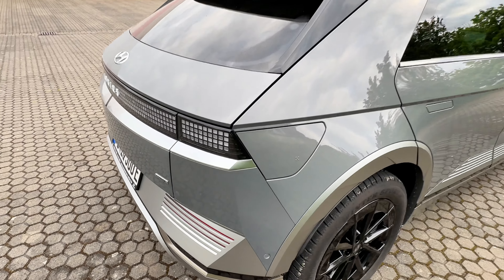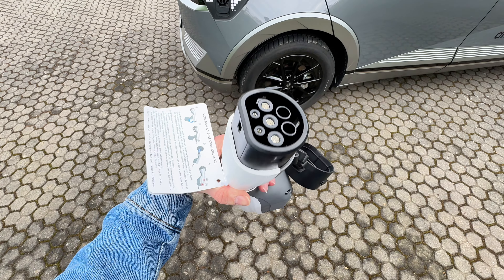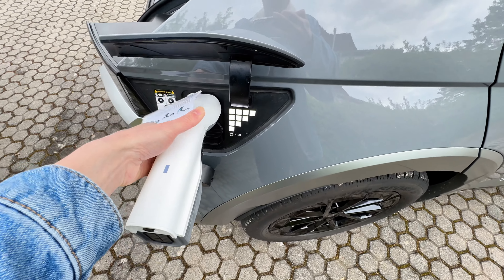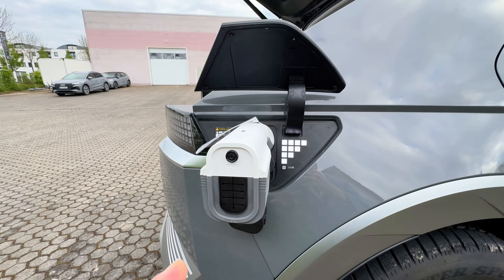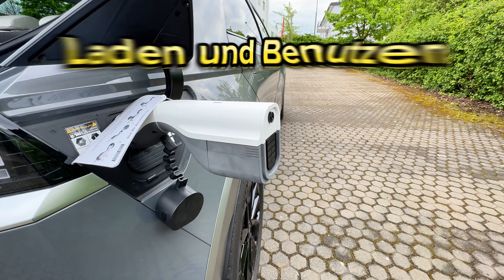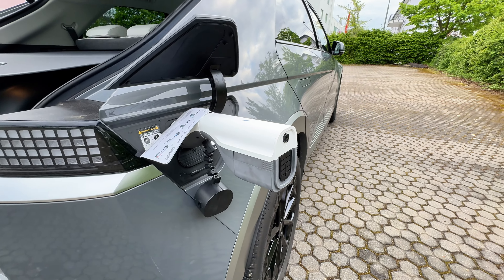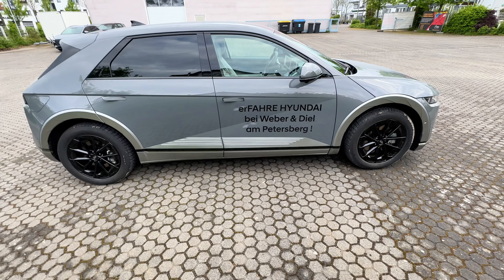Fangen wir an mit der Vehicle-to-Load-Technologie. Dazu haben wir hier unseren Connector, den wir einfach in die normale Lademöglichkeit des Autos stecken. Man drückt hier drauf, dann kommt da eine Steckdose raus, und dann kann man über das Auto zum Beispiel eine Mikrowelle oder einen Mini-Grill betreiben – bis zu 3,5 kW ist möglich. Im Menü vorne kann man einstellen, wie viel Strom abfließen soll. Wenn ihr unterwegs Grill oder Mikro dabei habt und Popcorn machen wollt, ist das hiermit entspannt möglich.